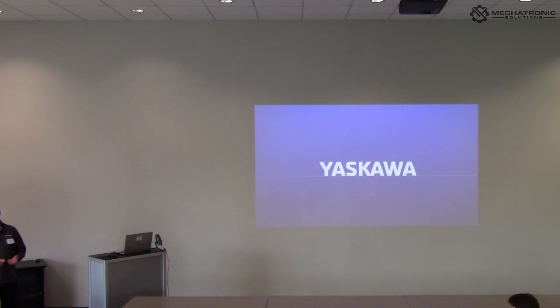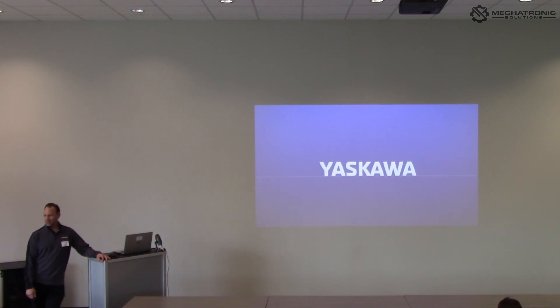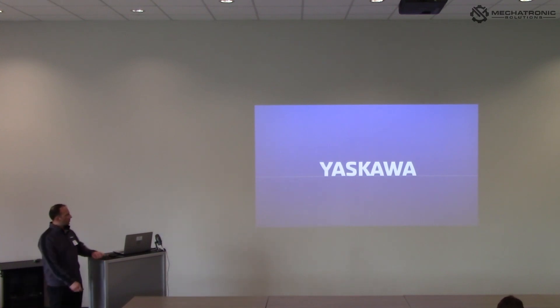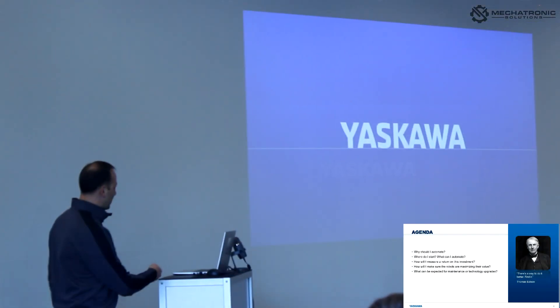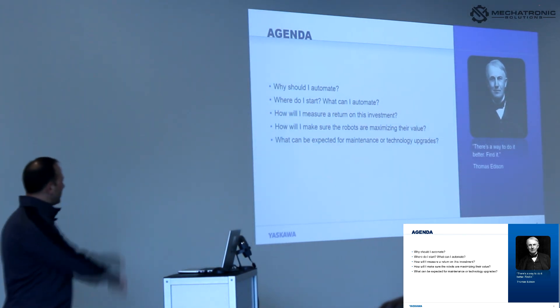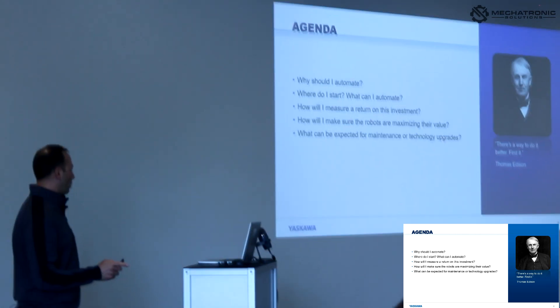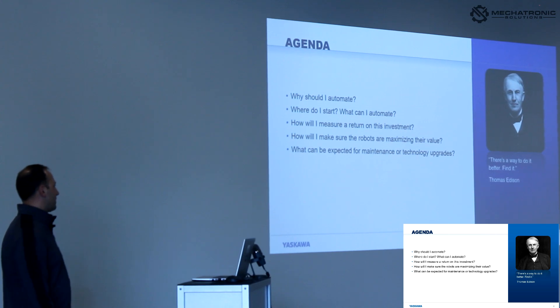I'm going to talk about what to automate and why. I've got a bunch of slides — you'll see me jump over some — but I don't want it to be me just standing up here talking, so if you have questions or there's something specific I didn't hit on, let me know. Key points: why should I automate, where do I start, what is a good part or what can I automate, and how do I measure the return on investment?